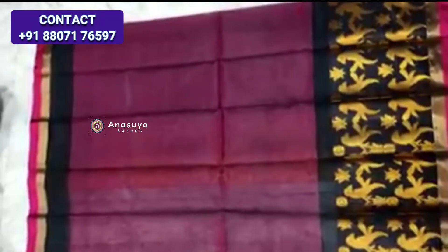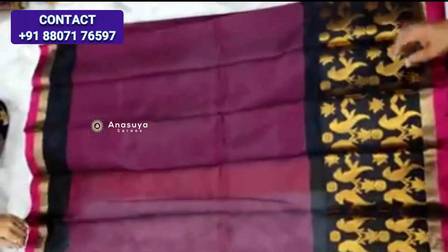One side has a big parrot border, another side has a plane jari border. Blouse in contrast color, plane blouse.